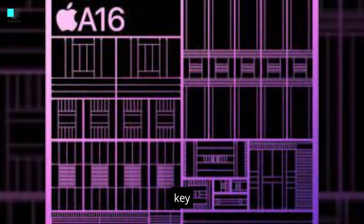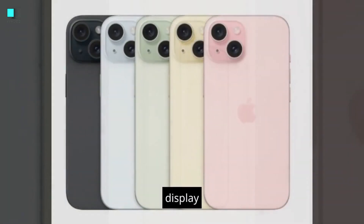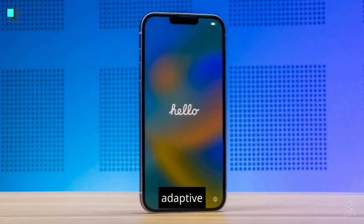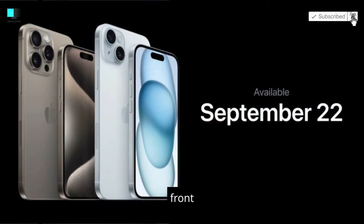Here are some of the key features of the iPhone 15: A16 Bionic chip, Super Retina XDR display with ProMotion, up to 2,000 nits of brightness, adaptive refresh rate of up to 120Hz, dual-lens rear camera system, and a 12MP front-facing camera.